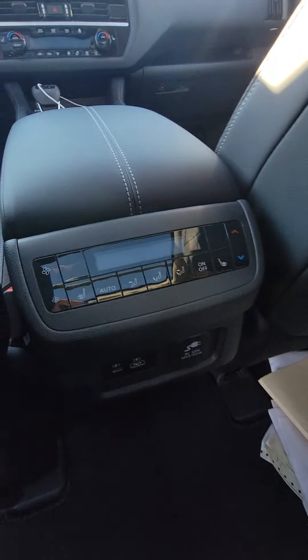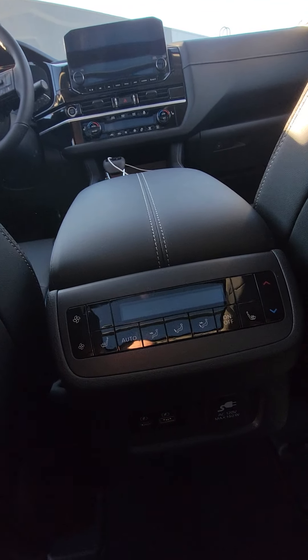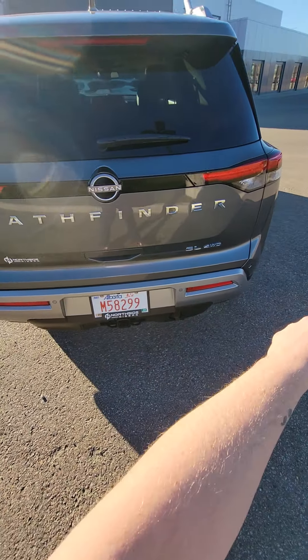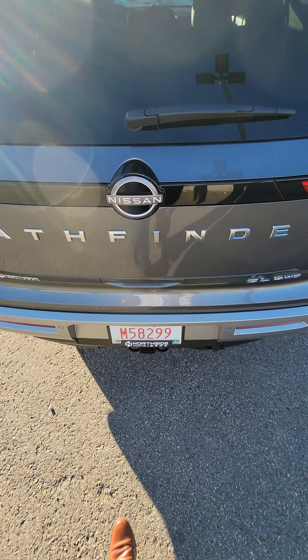As well as all of your vents to keep the back nice and cool or hot depending on the weather conditions. Going right on to the back here too — you do have a separate climate control as well as heated seats in the back. Going on to the very back, you have additional sensors like I was mentioning before. This is the SL four-wheel drive model.